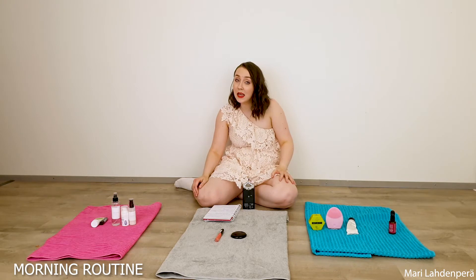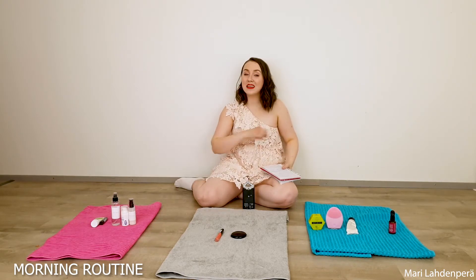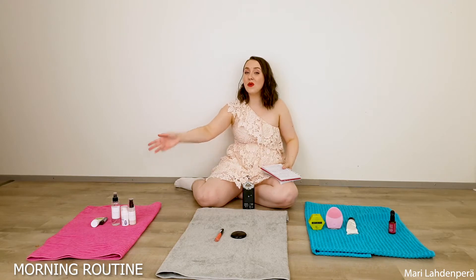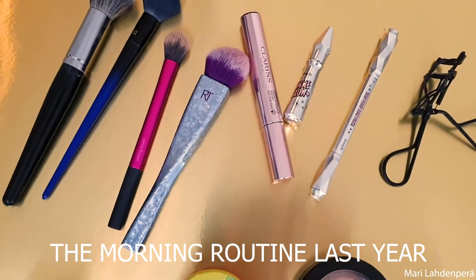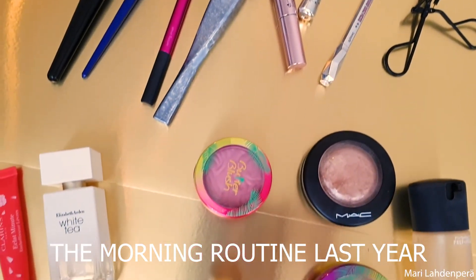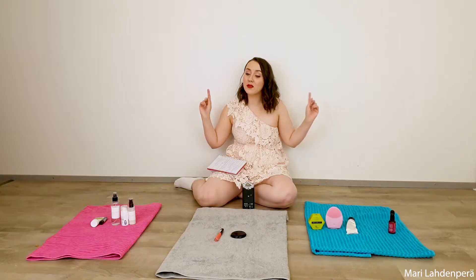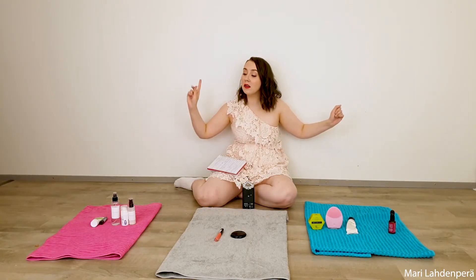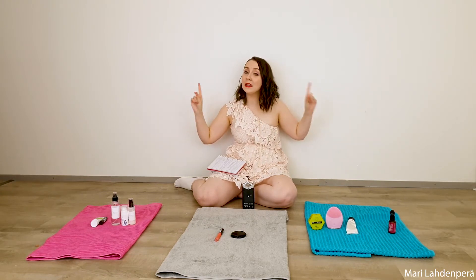Comparing these to last year, I didn't even bother to put on makeup for the morning routine because that would have been a lie. Now let's bring out the next three categories, which are face, lips, and eyes — meaning all the makeup. Let's bring all of that makeup here.